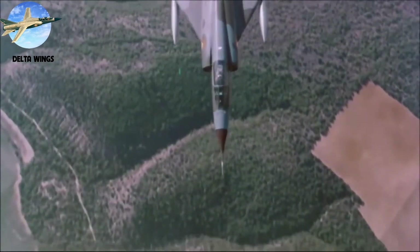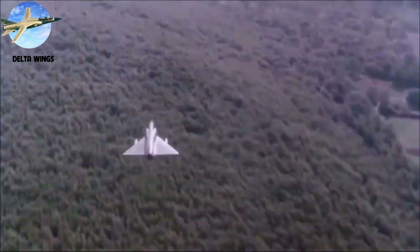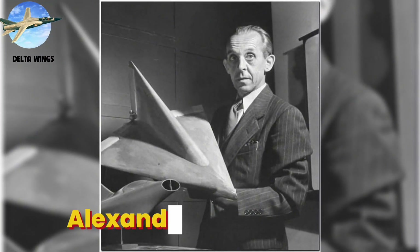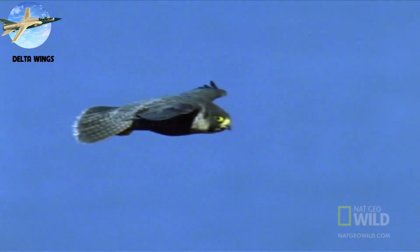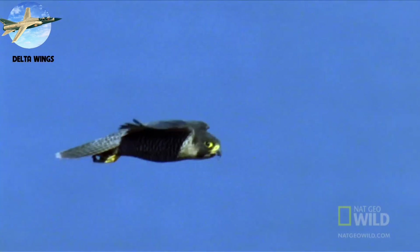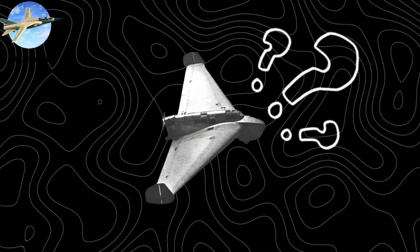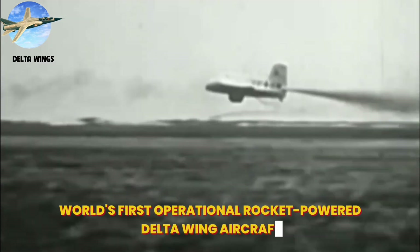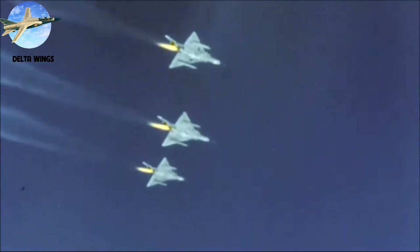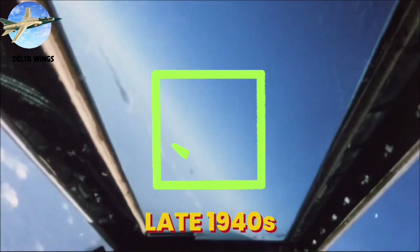Number 3: Delta Wings. At number three, we have the wing that defined the supersonic age — the delta wing. In 1931, German engineer Alexander Lippisch unveiled his Delta-1, pioneering aviation's most radical wing design. Inspired by the high-speed dive of peregrine falcons, his triangular design faced ridicule from aviation experts. This vision culminated in the Me 163 Komet, the world's first operational rocket-powered delta wing aircraft. As pilots pushed toward Mach 1 in the late 1940s, his innovation would prove prophetic.